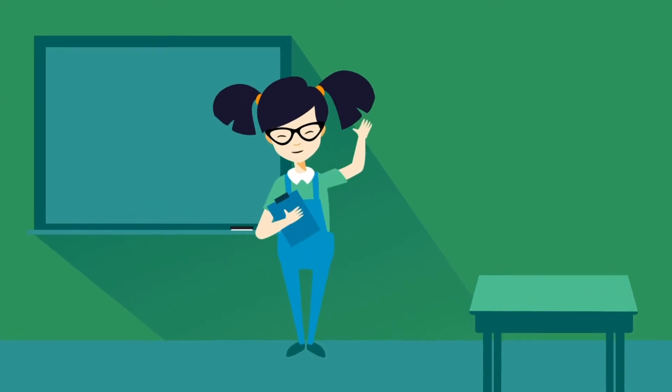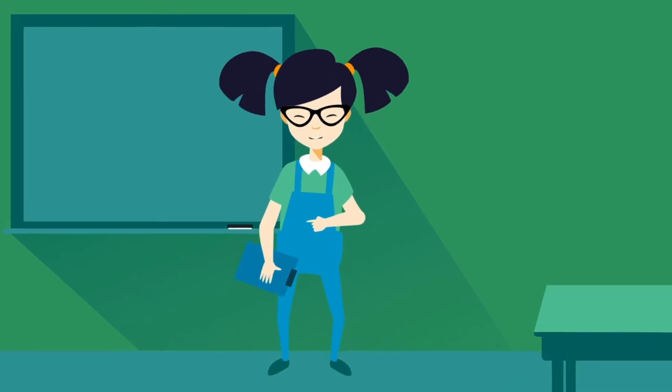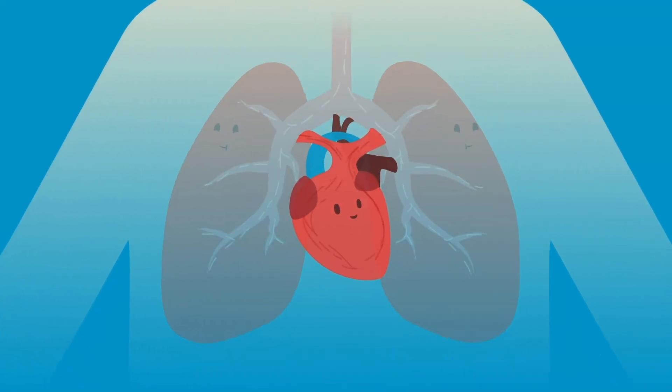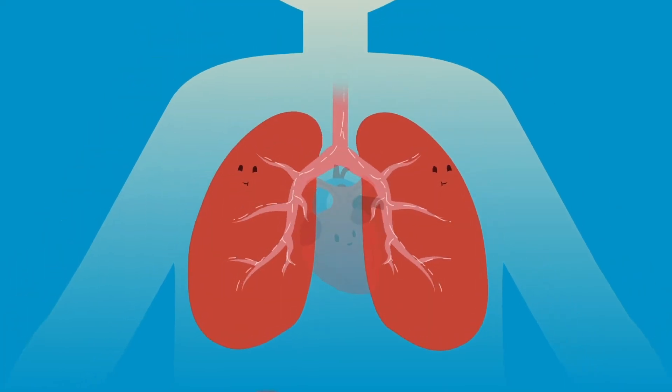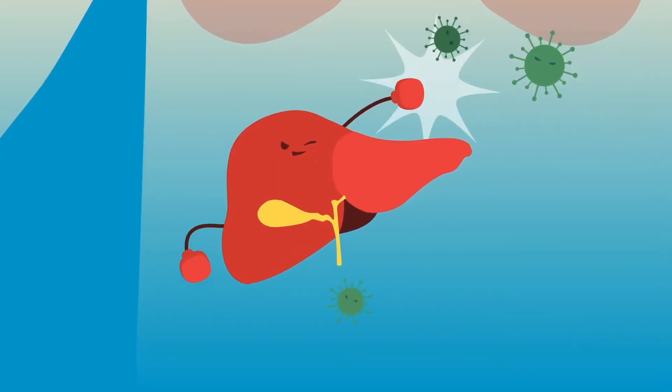Hi, my name is Maya, and I'm here to tell you about my liver. We all have organs inside our bodies, like the heart that pumps blood, the lungs which pump air, and the liver that helps digest food and protect us from germs.